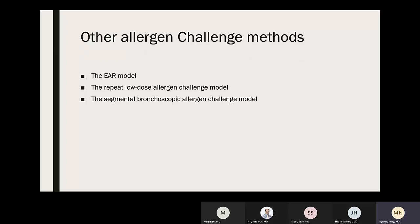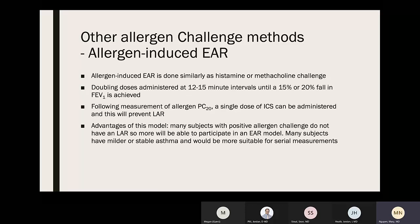Other allergen challenge methods include: the early asthmatic response (EAR) model, the repeat low-dose allergen challenge model, and segmental bronchoscopic allergen challenge. In the EAR model, doubling doses are administered at 12–15 minute intervals until a 15–20% fall in FEV1 is achieved; then a single dose of steroid or ICS is given to prevent the late asthmatic response. The advantage is that many subjects with positive allergen challenge don't have a late asthmatic response, so more can participate, and it provides better discrimination between pharmaceutical agents that markedly inhibit the early asthmatic response.